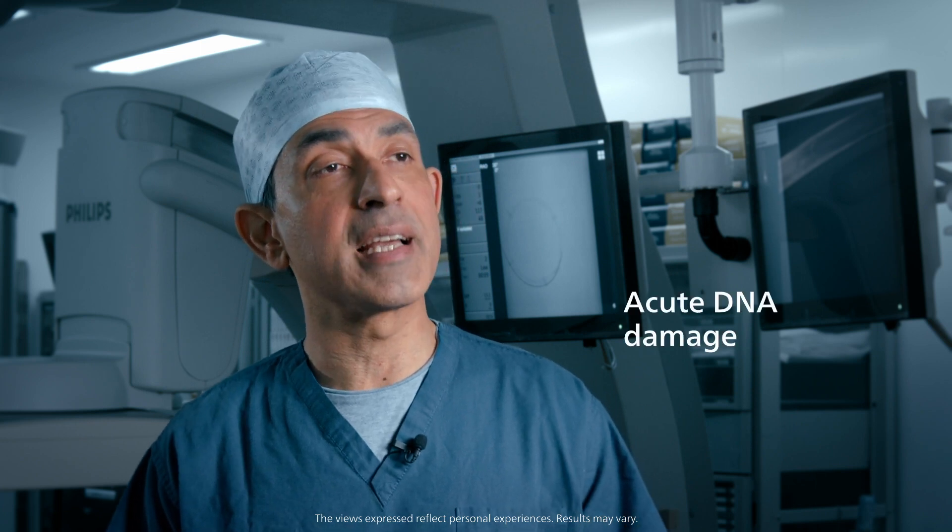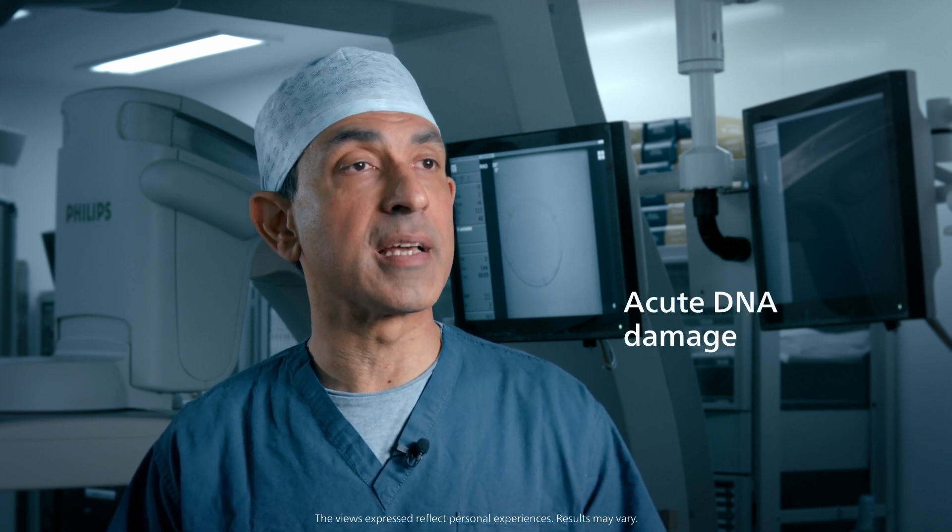A few years ago, our group was the first to show that both patients and, crucially, operators sustained acute DNA damage after performing complex endovascular aortic repair.